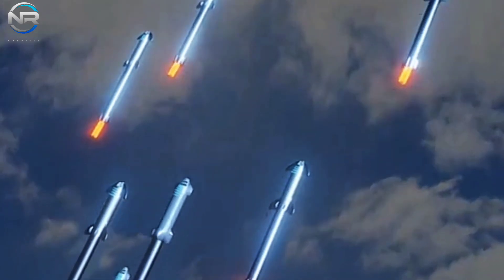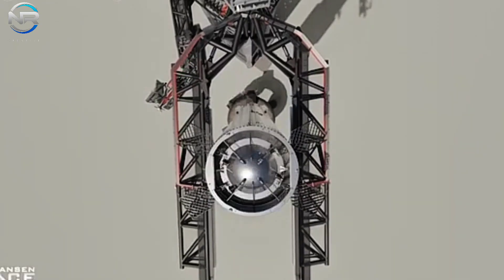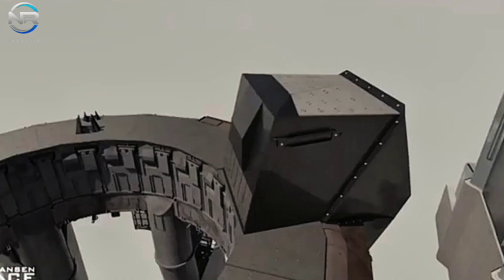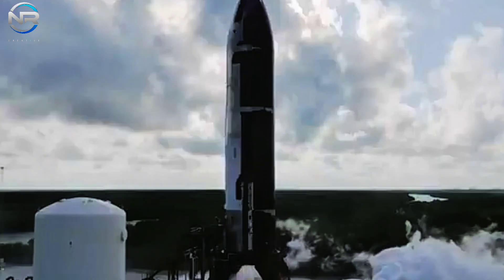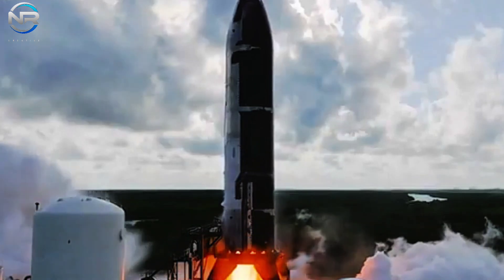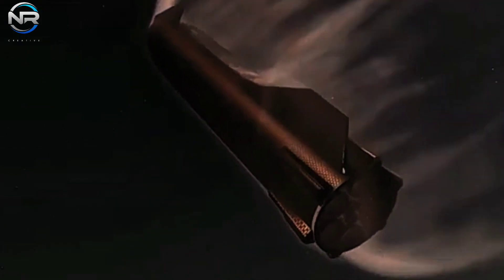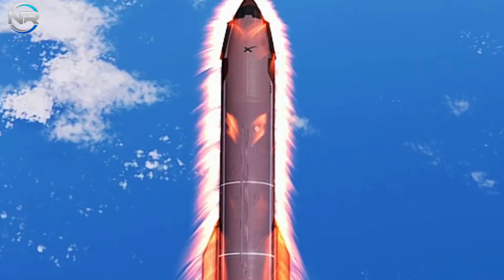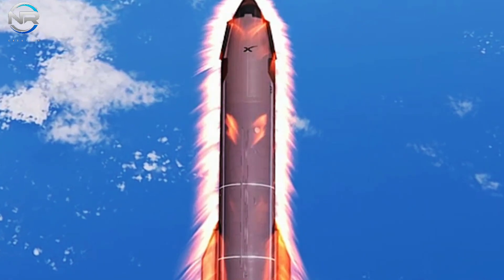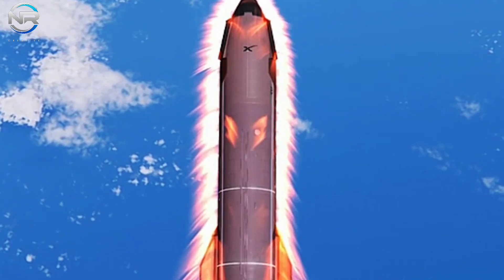What would be necessary to construct such a colossal vehicle? Achieving a rocket of this scale demands substantial enhancements, particularly in terms of engine power. As SpaceX diligently refines its Raptor engines, the next-generation Starship has the potential to expand the horizons of what is achievable in space exploration, redefining our understanding of interstellar travel and the limits of human reach into the cosmos.